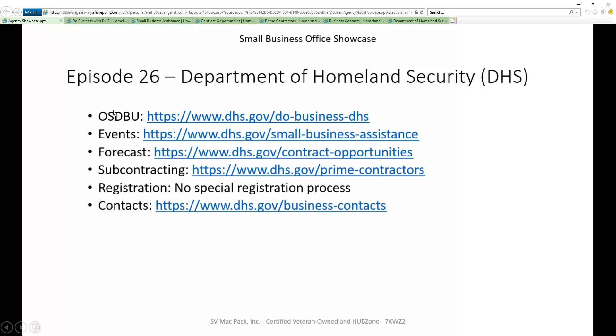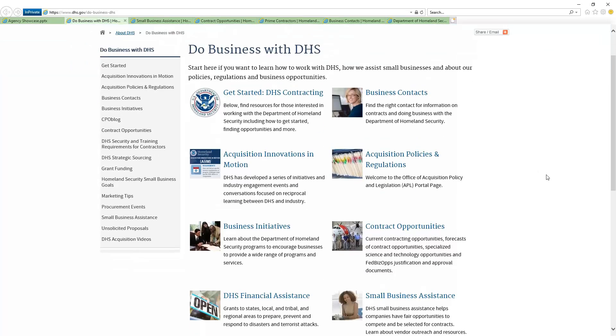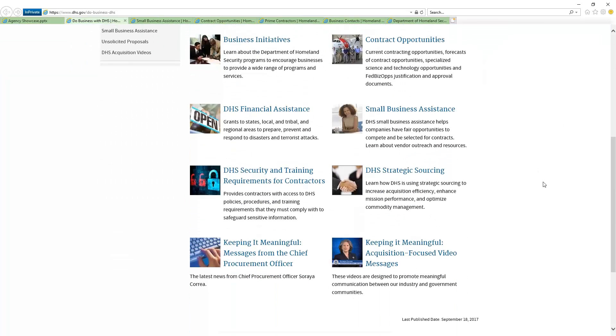We begin with the first bullet, which is the OSDBU page. They have an OSDBU portal that is awesome — I just can't say enough about this. As you see this video tour that we're going to do, they just provide a ton of information to us as small businesses — all sorts of things I didn't even know that I cared about. I begin to look at it and find value. They're not regurgitating what SBA puts on their site; they're actually putting in new information. They're thinking about how they can really help small businesses. So this page is your starting point — come in here and take a look at it.